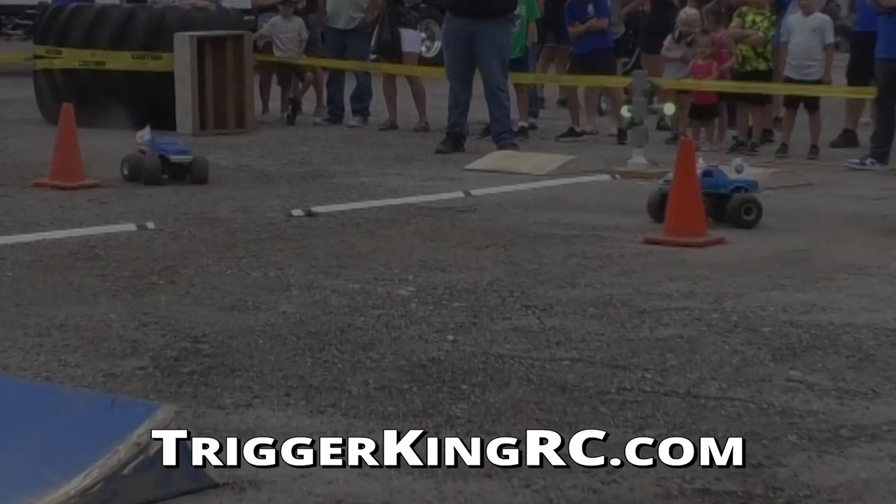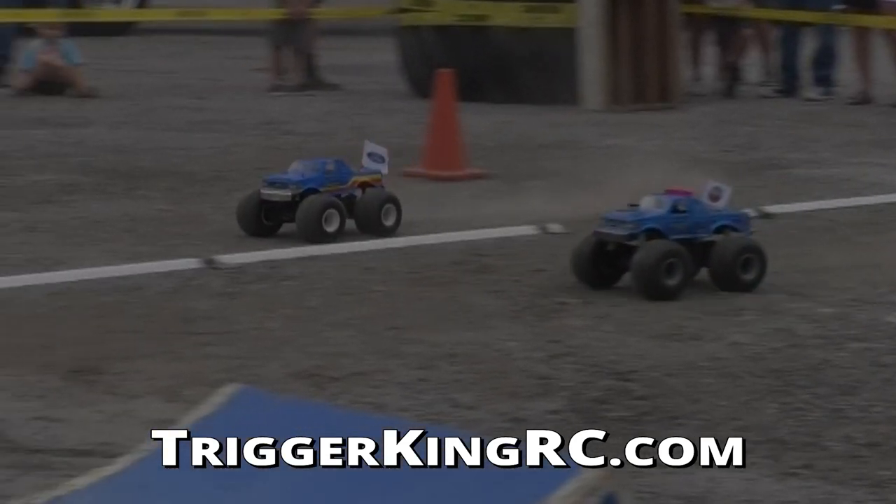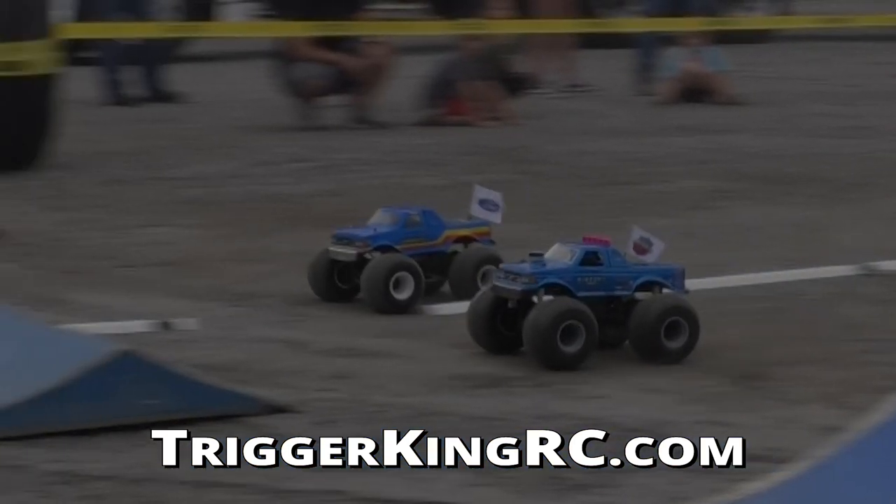We thank you for joining us here on TKRC TV. We hope you'll join us next time — catch you then.